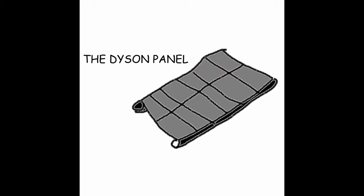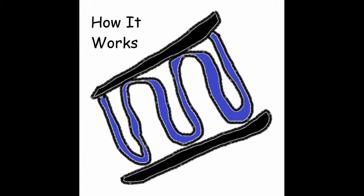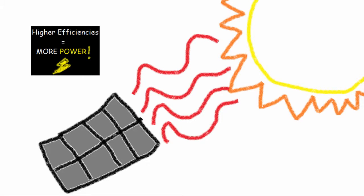The Dyson Panel is a water-cooled solar panel. Using innovative Dyson water cooling technology, the Dyson Panel is able to maintain a steady 25 degrees Celsius. This means that the Dyson Panel is able to function at peak efficiencies all day, every day.